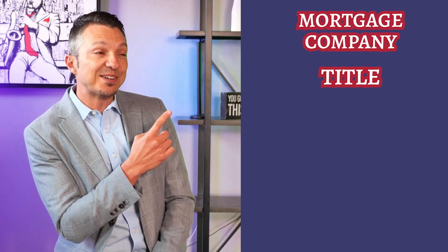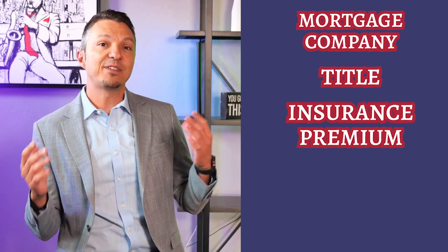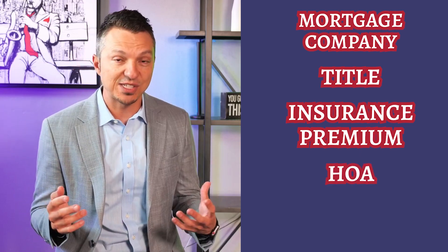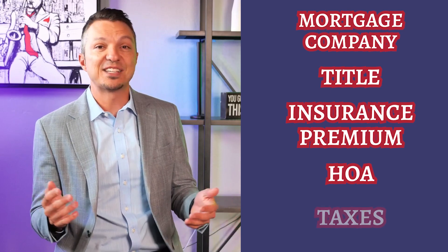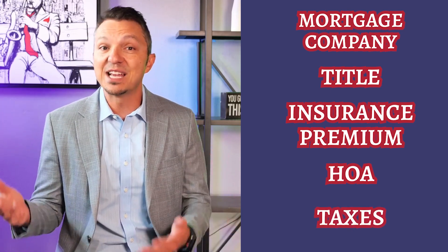At closing is when the rest of the closing costs are due, including the down payment if you have one. Fees from the mortgage company and title insurance premiums will all be listed on the final disclosures. If your home has a homeowners association, any fees they charge will be due at closing as well, in addition to any transfer or mortgage taxes if the area you are in requires them.